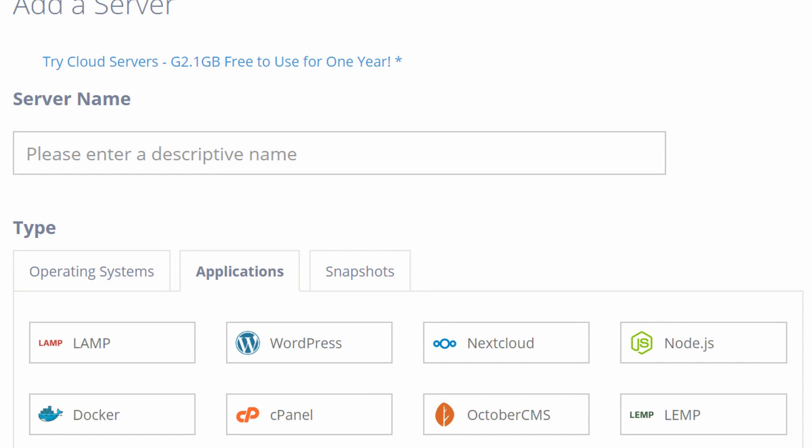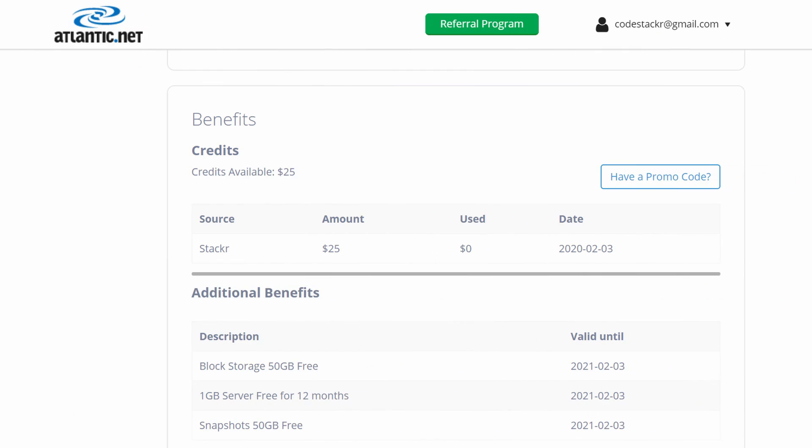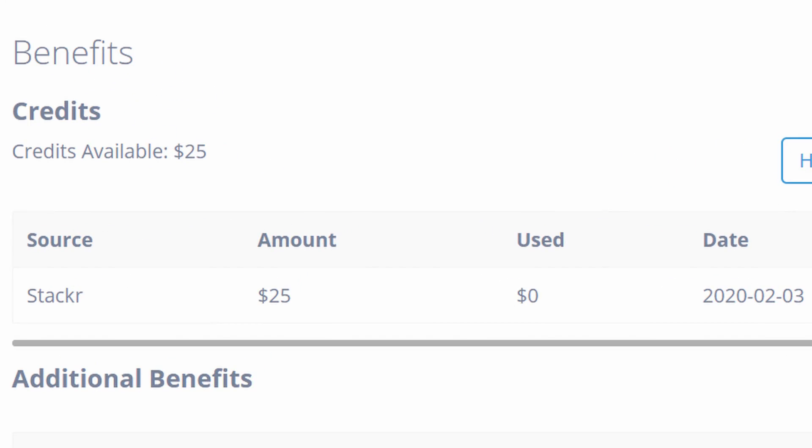They also have incredible reliability and redundancy on their servers. So try Atlantic.net to develop, test, or launch your next project. Click the link in the description below and use the code STACKER to get your $25 in credit.